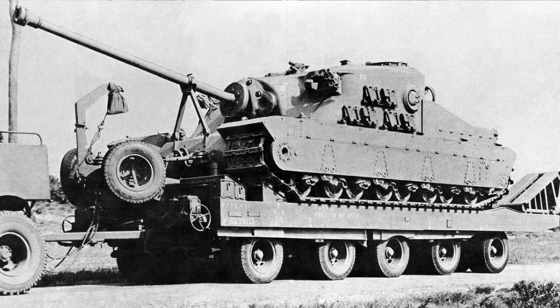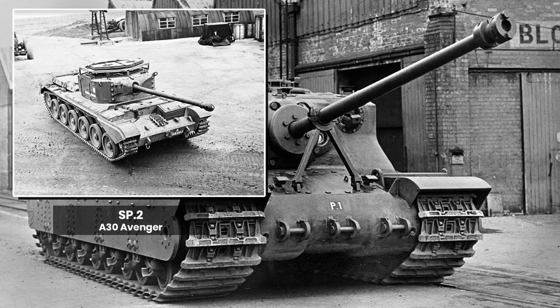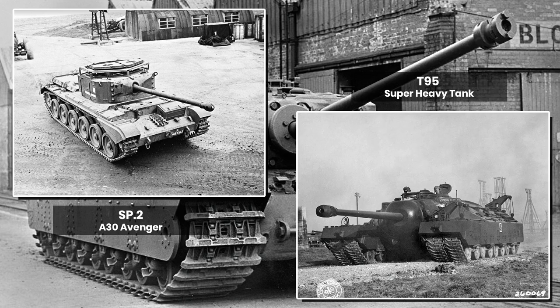A casemated or turretless design does not automatically designate a tank destroyer. For example, in UK parlance, tank destroyers have the title SP and were part of the Royal Artillery, such as the SP-2 Avenger. While this has been popularised in computer games such as War Thunder and World of Tanks as a tank destroyer, it was never made for this purpose. The same can be said for the American T95 Super Heavy tank.